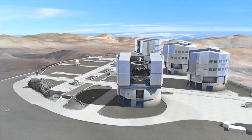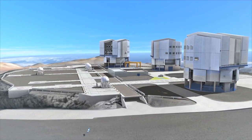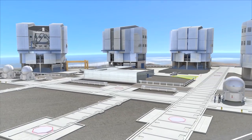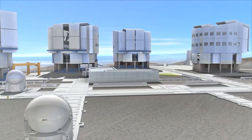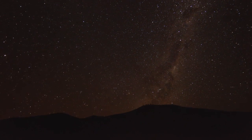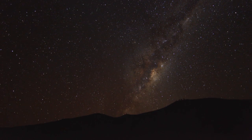The VLT is ESO's flagship facility — four identical telescopes joining forces on top of Cerro Paranal in the north of Chile. Built in the late 1990s, they provided astronomers with the best available technologies. In the middle of the Atacama Desert, ESO created an astronomers' paradise.